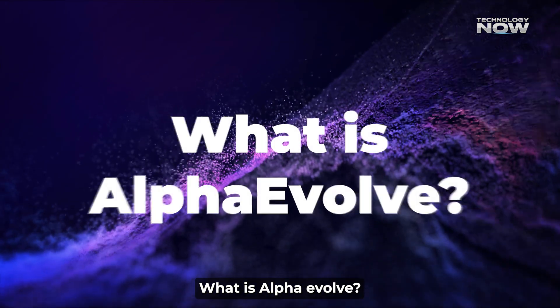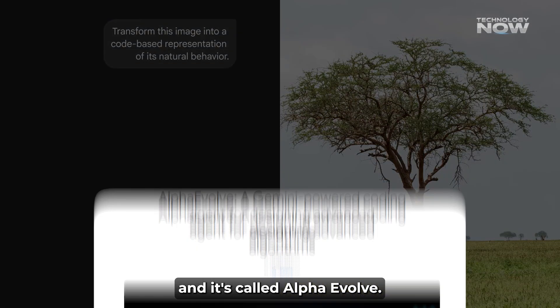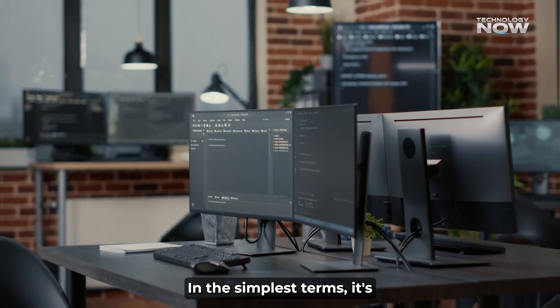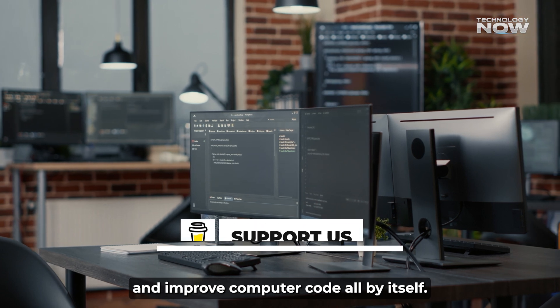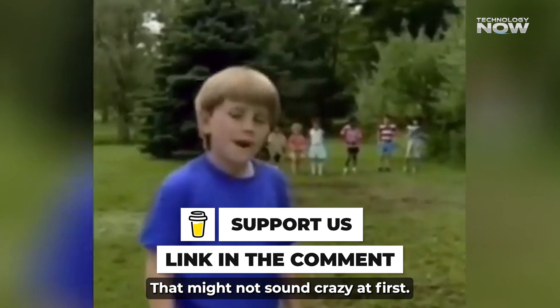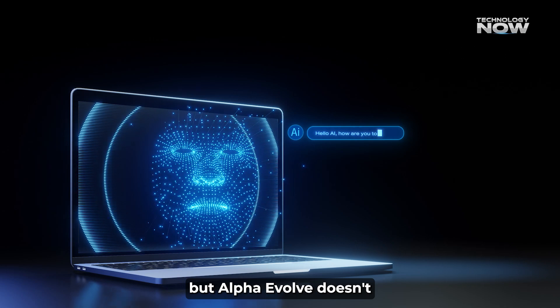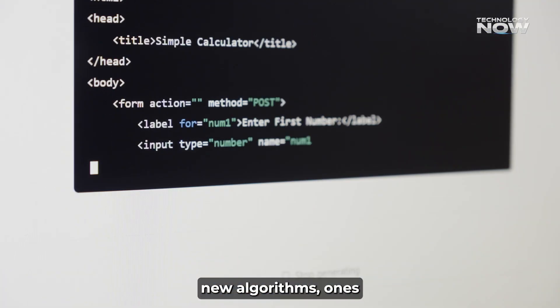What is AlphaEvolve? There's this new tech from DeepMind called AlphaEvolve. In the simplest terms, it's an AI system that can write and improve computer code all by itself. But AlphaEvolve doesn't just write random lines — it discovers completely new algorithms.